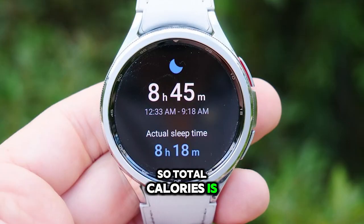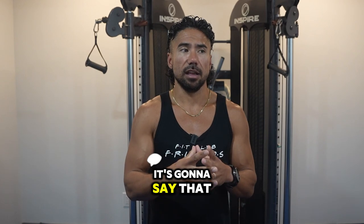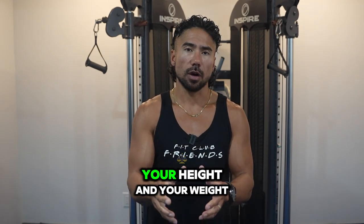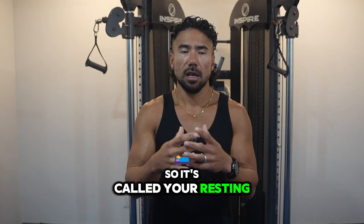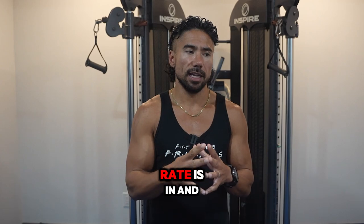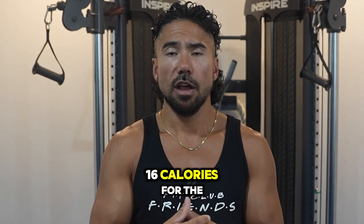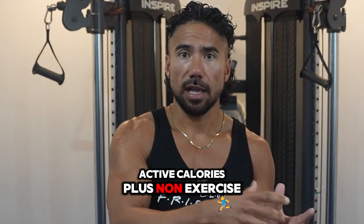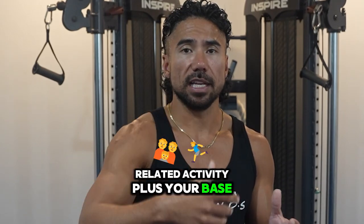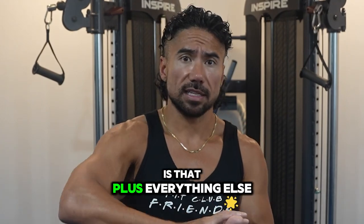Total calories are based on the height, weight, and age you entered during initial setup. It estimates how much someone your age, height, and weight should burn throughout the day — that's your resting metabolic rate. So if your resting metabolic rate is around 1,200 calories and you factor in 400 active calories, you're at 1,600 calories for the entire day. Total calories means active calories plus non-exercise activity plus your base metabolic rate — everything you burn in a day.